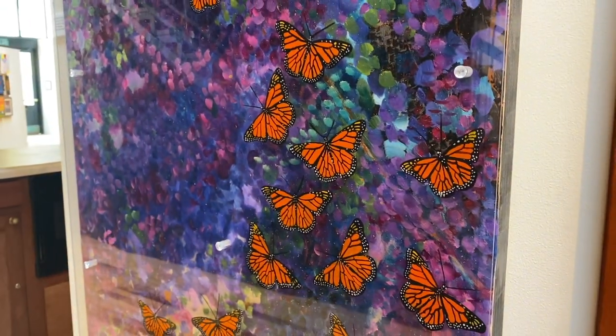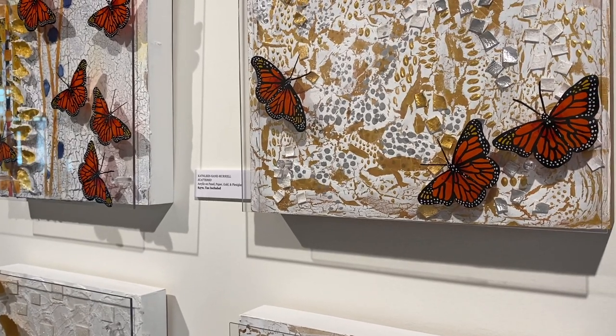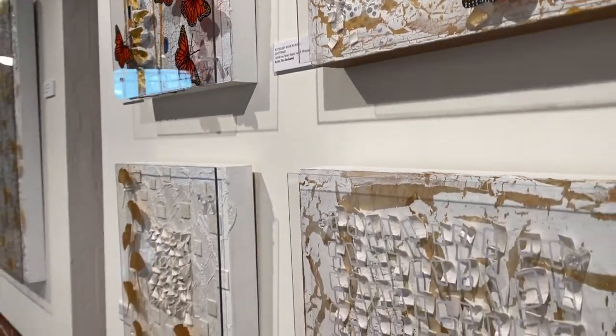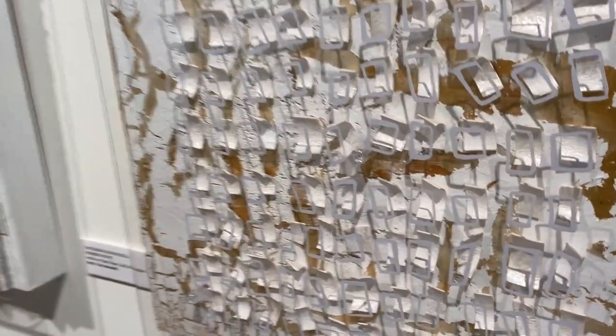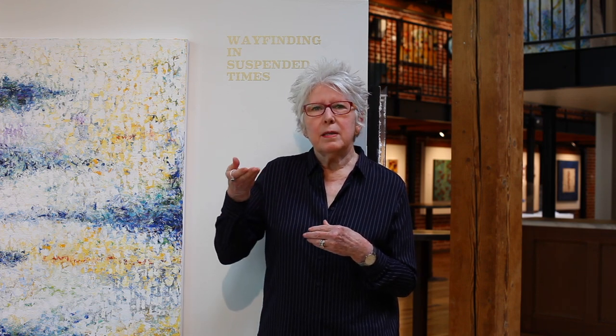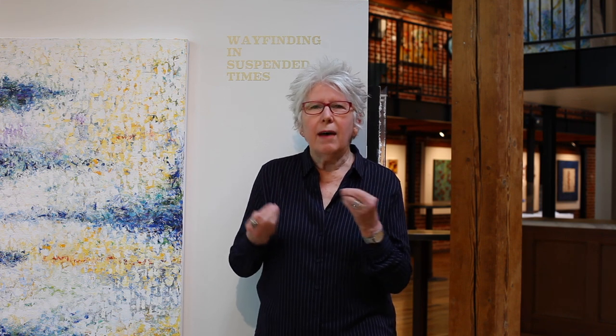The first time I had done a reverse painted piece of work was several years back, and it was just one that was experimental, and it sold right away. I really like the process because it allows you to look through several layers of work, and also to see something unexpected and have a little bit of a three-dimensional look.